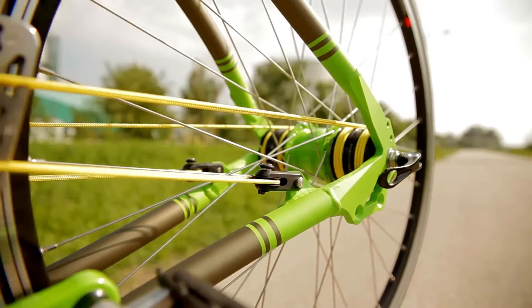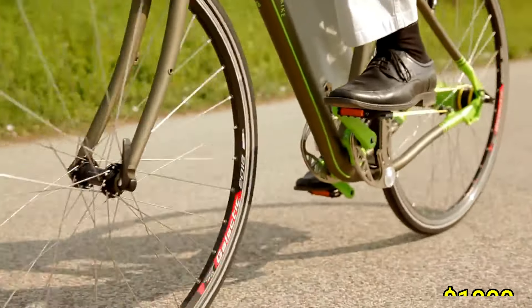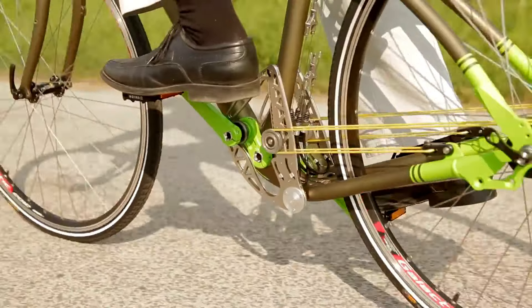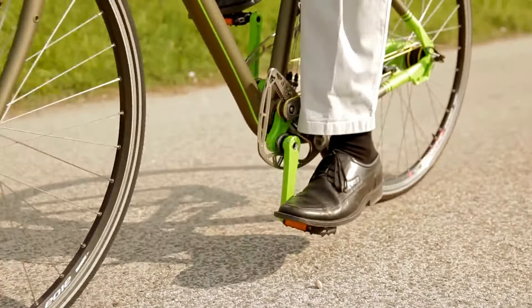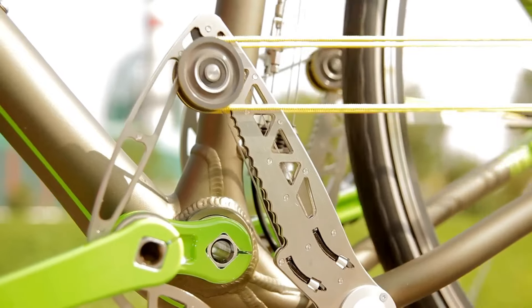Depending on the model, the price generally starts around $1,000. With its modern look and advanced mechanics, the String Bike stands out as a great choice for cyclists seeking an innovative and comfortable biking experience.